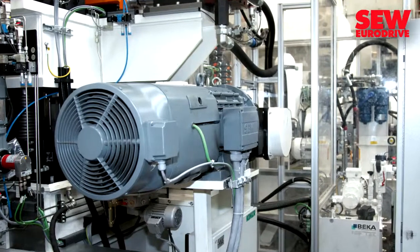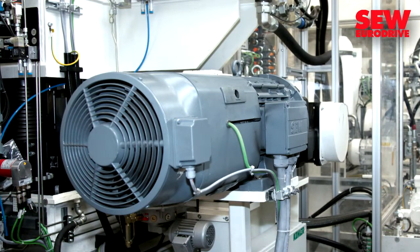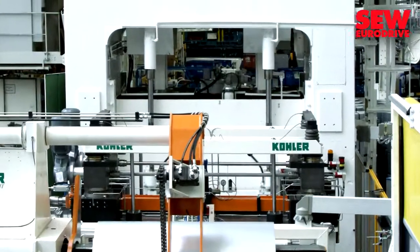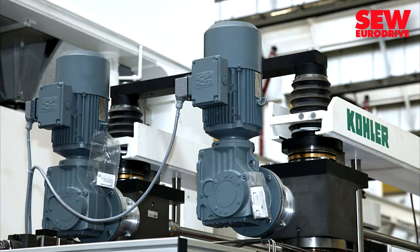The main drive of this rolling machine is an asynchronous motor from SEW EuroDrive with a flange-mounted servo gear unit. It positions the steel sheet extremely quickly and precisely under the press plant. Helical bevel gear units from SEW also ensure correct alignment of the rollers with each other.